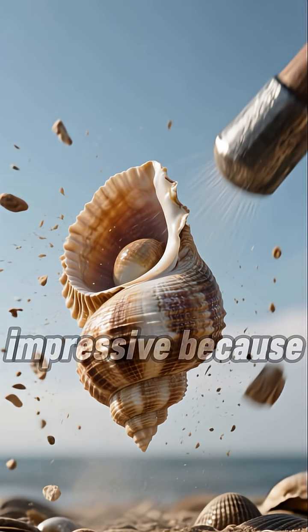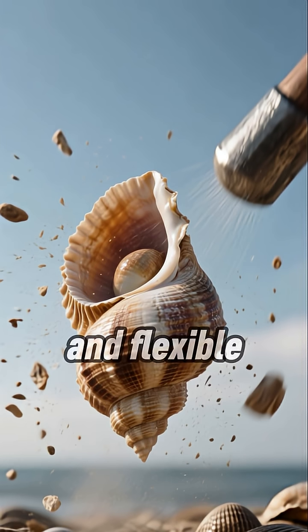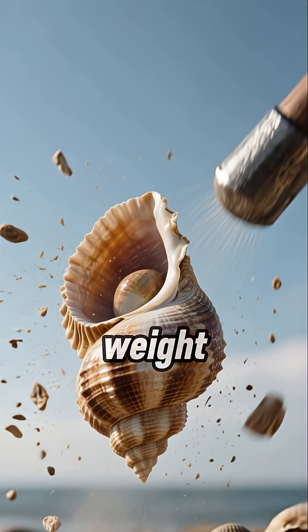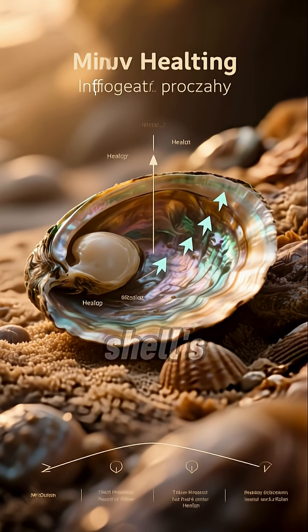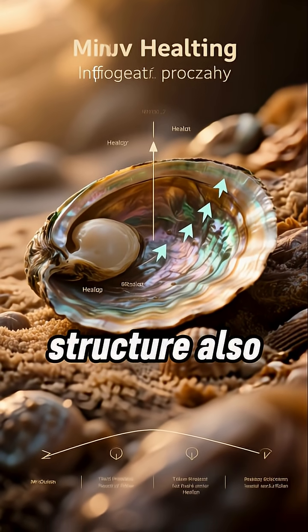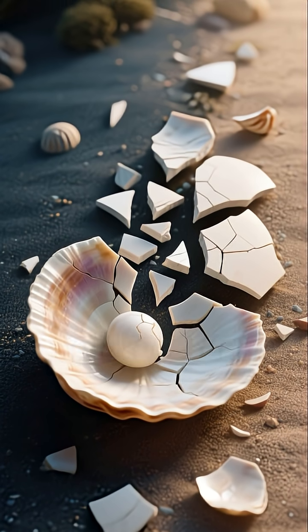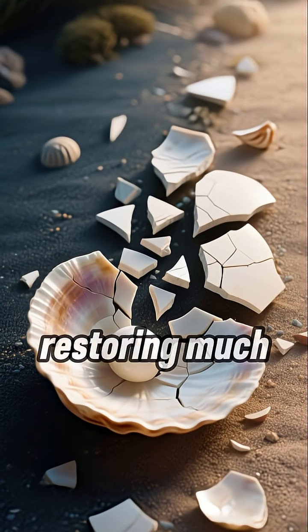But nature's armor is even more impressive because it's lightweight and flexible, able to withstand impacts many times greater than its own weight. The abalone shell's unique brick-like structure also helps it to heal — when the shell is broken, the pieces can actually knit together over time, restoring much of its strength.